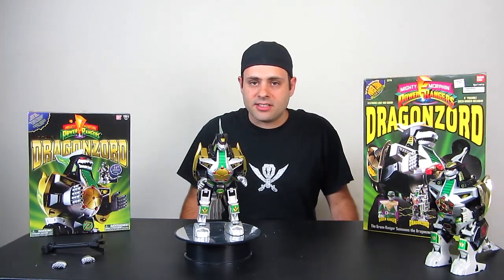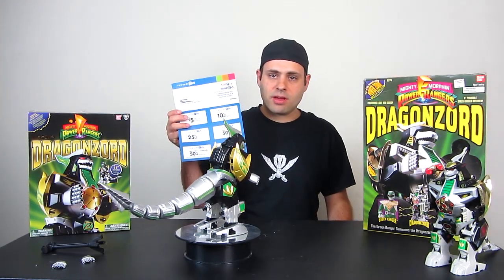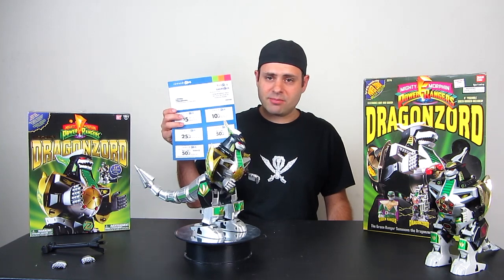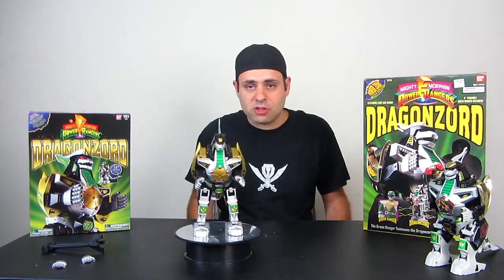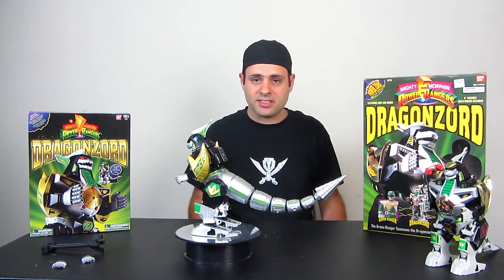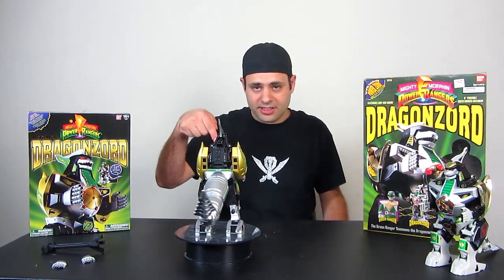Hey guys, Legacy Dragonzord is back in stock at Toys R Us. If you're a rewards member, you might have $5 to save on him. Normally $79.99, you can save a big $5. I'm still working on my official review, but I wanted to let you guys know right now that it's in stock since it disappears so quickly. Link in the description.